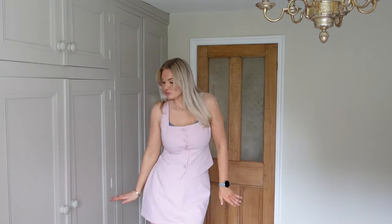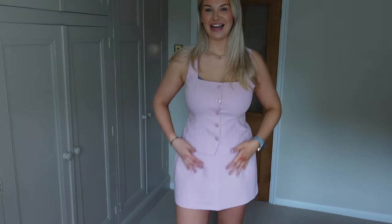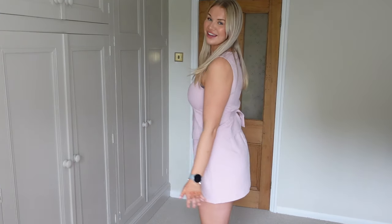Oh my god, look how cute! This baby pink is so me — I'm so here for it. My bra is slightly poking out, but with a lower-cup bra it would be fine. We have this beautiful little baby pink corset top, and what's great is that at the back you can loosen it or cinch it in at the waist to adjust the fit. I also got the matching skirt because it would have been rude not to!